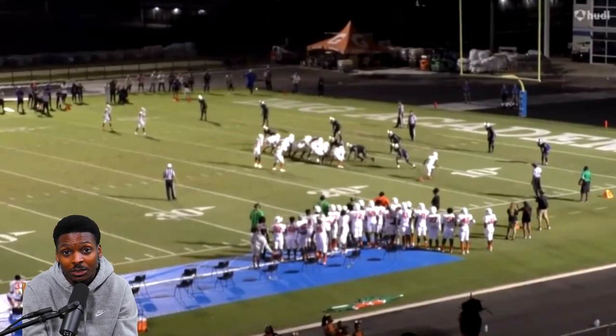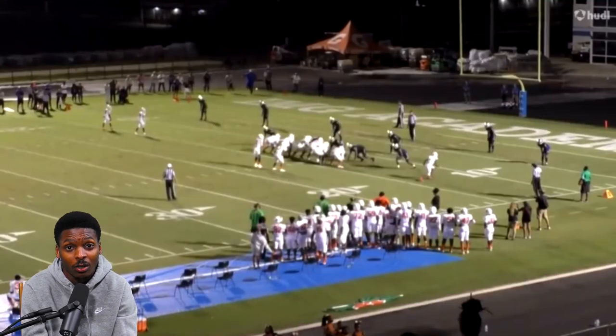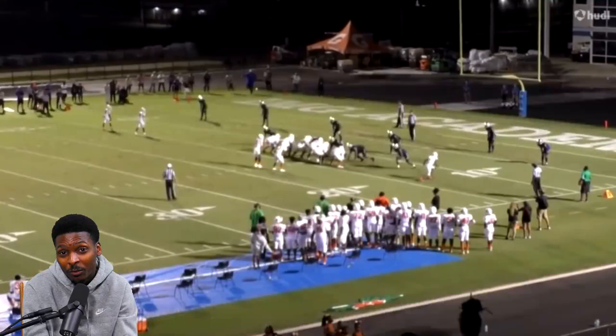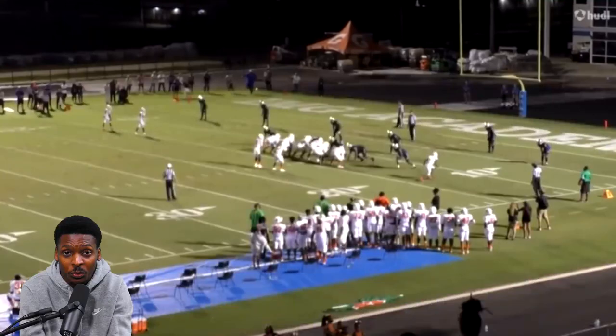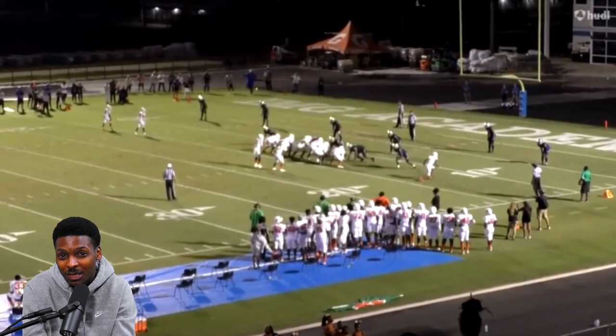Today we are continuing our series on spotlighting the Crimson Tide's early enrollees. Today we're going to take a look at five-star linebacker Jihad Campbell out of IMG Academy in Bradenton, Florida. He's currently standing at six foot three, weighs approximately 225 pounds. He's already enrolled at Alabama, currently taking classes. He will participate in the team's spring training and spring practice with the Crimson Tide, and is expected to play in the annual spring game A-Day in April.